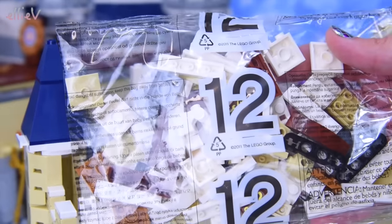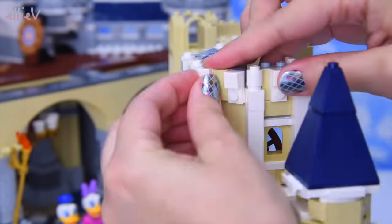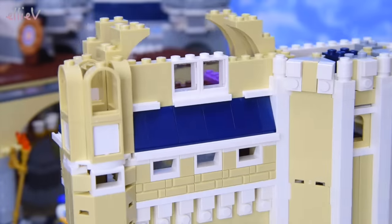On to bag number 12. More decorative castle to build, and we'll make more rooms to add more princesses.